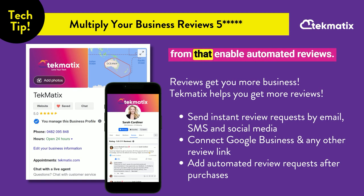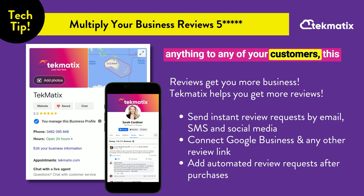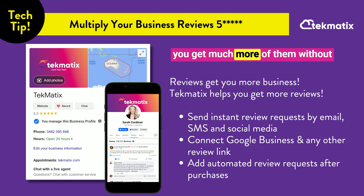From there, enable automated reviews every time somebody purchases something from you, every time you've delivered a service, a call, or anything to any of your customers. This puts your reviews on autopilot and gets you much more of them without you having to do any more work.